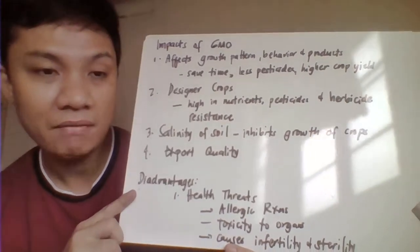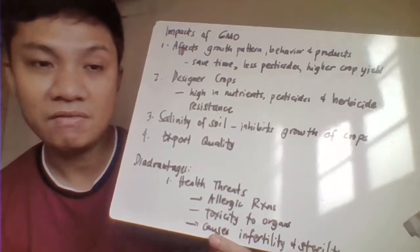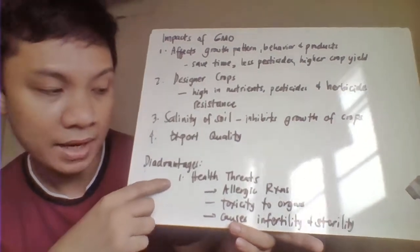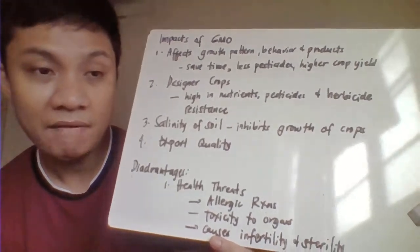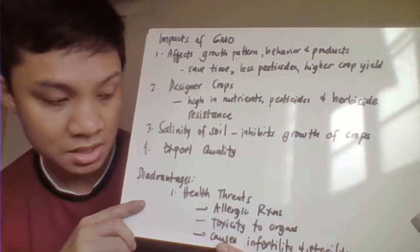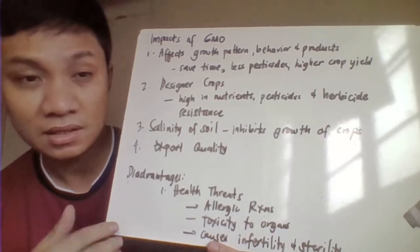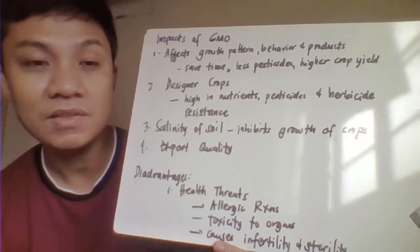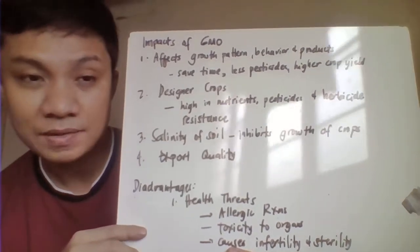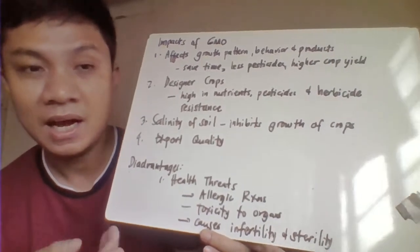We have here the disadvantages, however. There's always a problem since we don't know the extent of the effects of modifying the genes of your organisms. It might, number one, have health effects in human consumption. It might also cause some allergic reaction, or another one, we are questioning the toxicity of that. The extent of that, we don't really know the effects. Another one, it might also be the cause of infertility or sterility, although there are still further studies. We are not certain about the safety of the GMO.